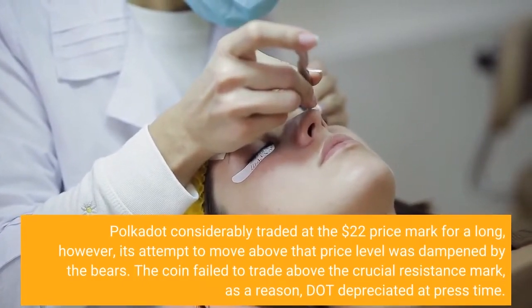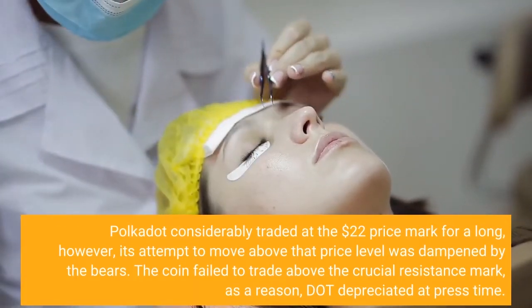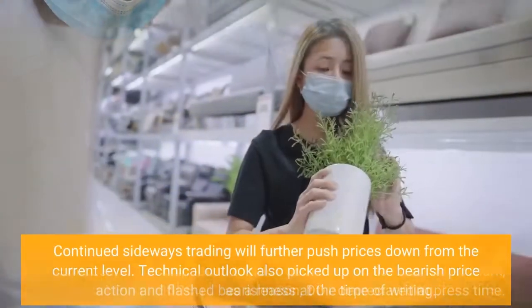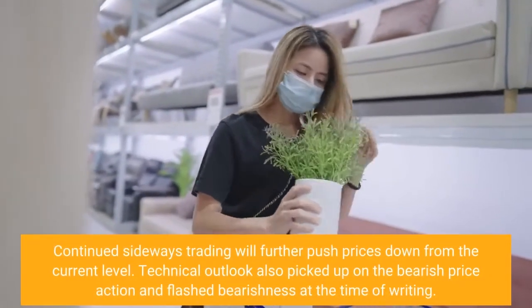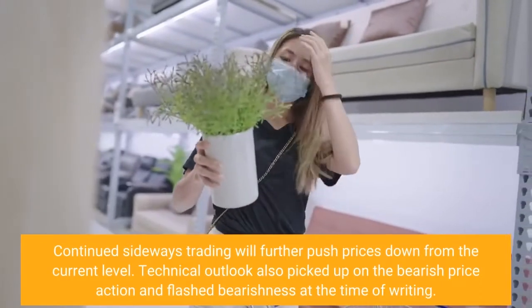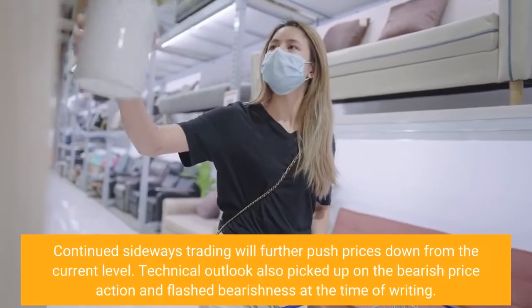The coin failed to trade above the crucial resistance mark, and as a result, DOT depreciated at press time. Continued sideways trading will further push prices down from the current level. Technical outlook also picked up on the bearish price action and flashed bearishness at the time of writing.